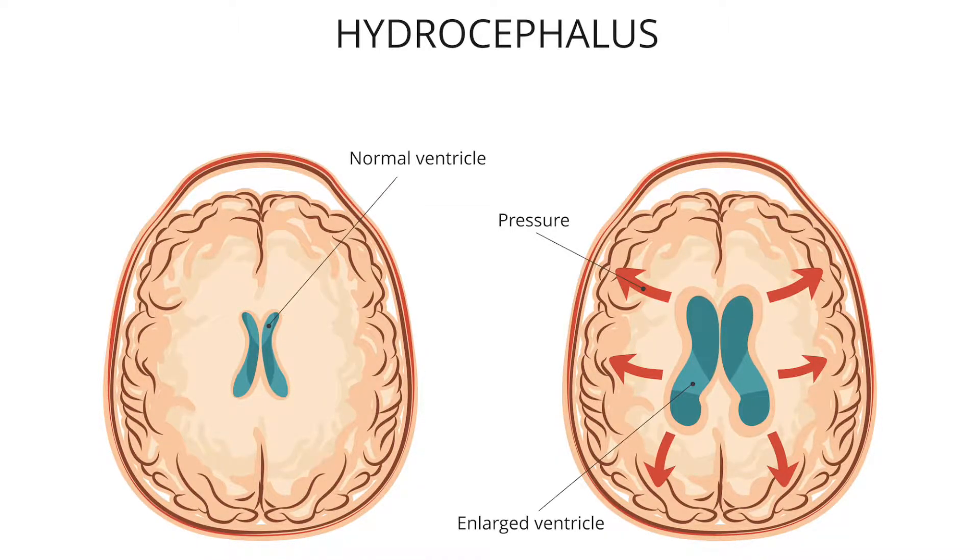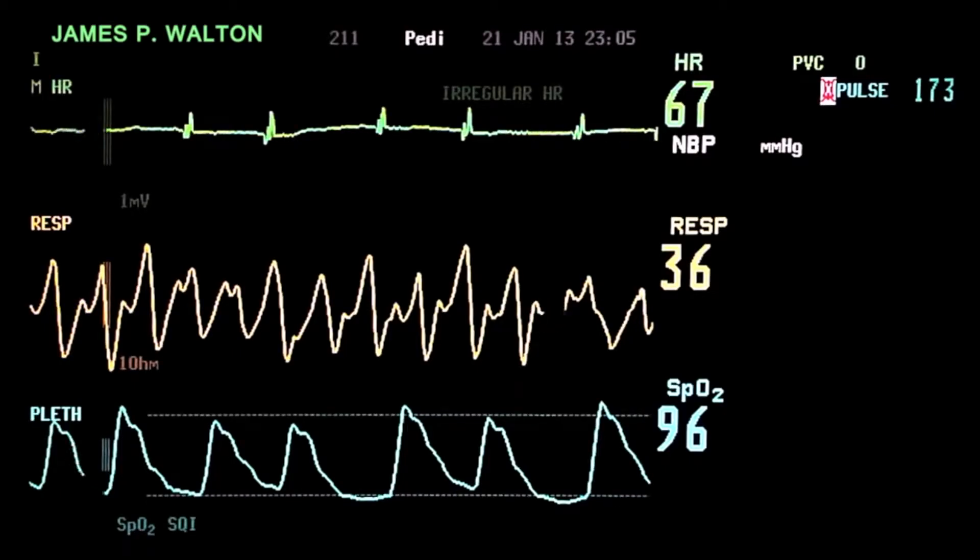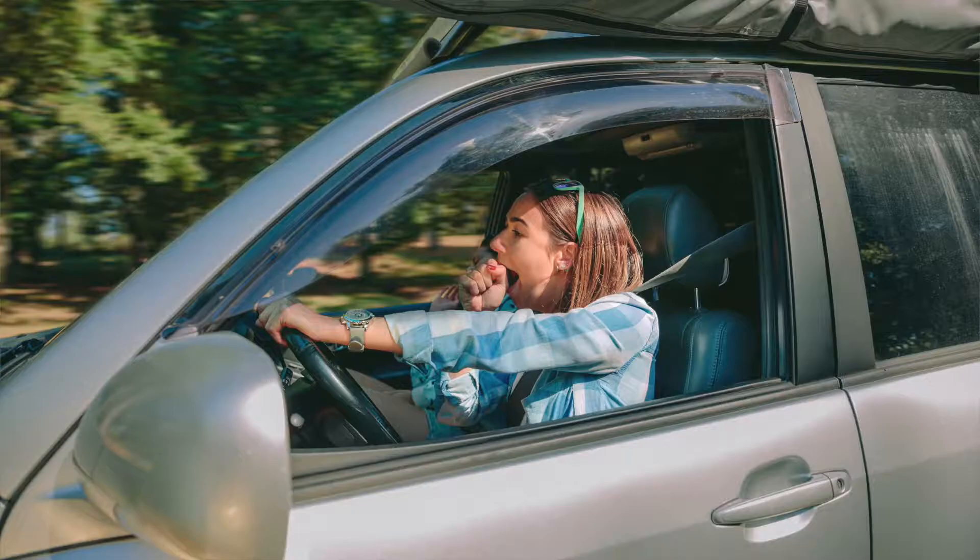The pressure in the brain grows because the fluid is building up, and that can lead to very serious symptoms of coma, heart rate changes, sleepiness, and even death if untreated in a timely manner.